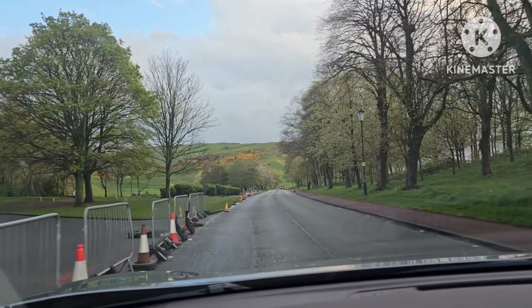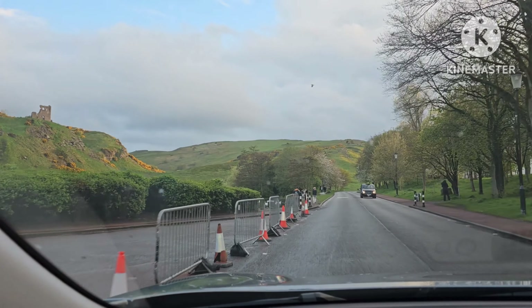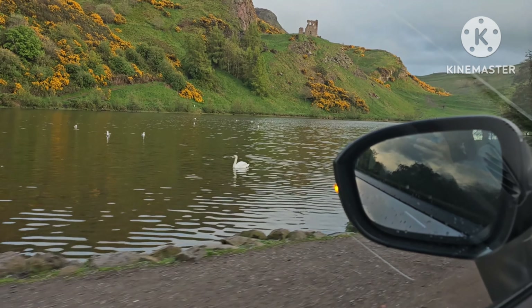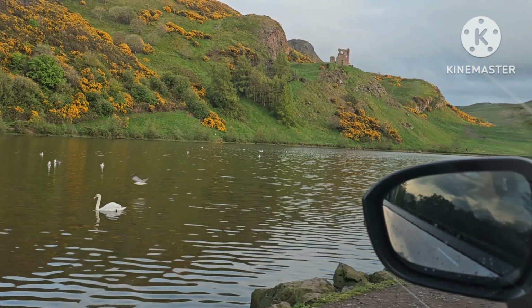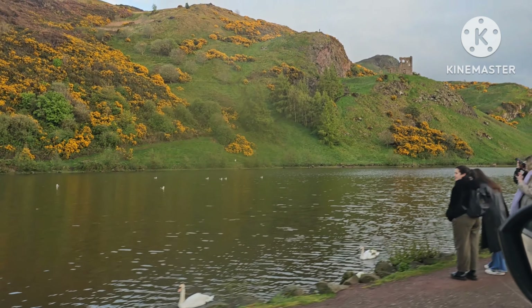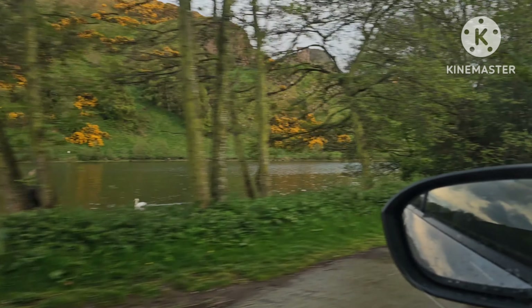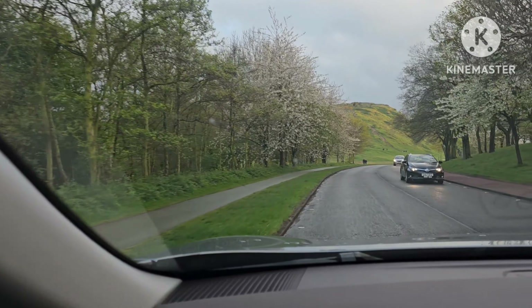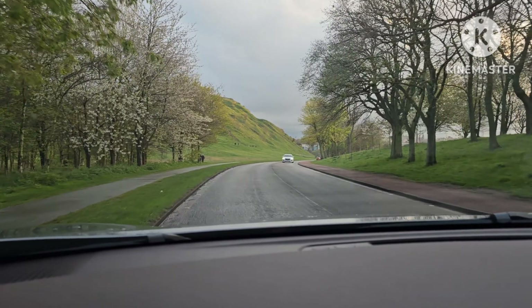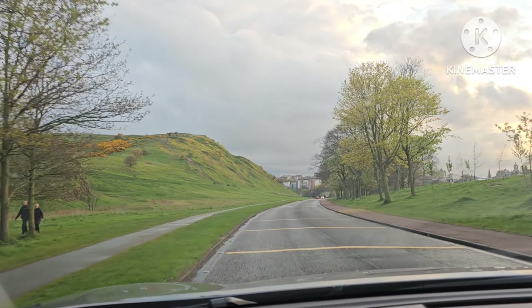That was the pond I was telling you about, just here. You'll see it when we get past the barriers — see all the swans? There's a lovely pond. But this was the road which was closed earlier. They're still not allowing you to go up back and over Arthur's Seat.